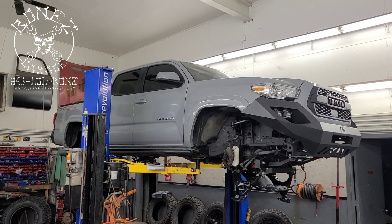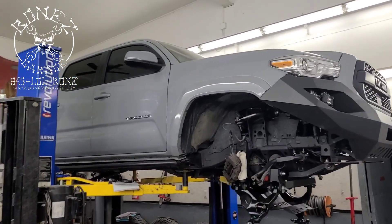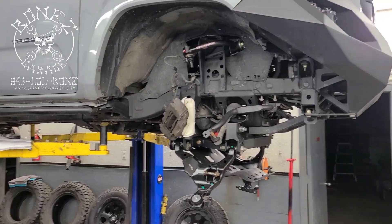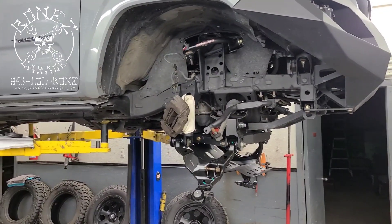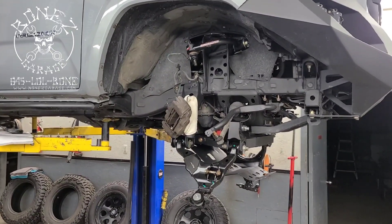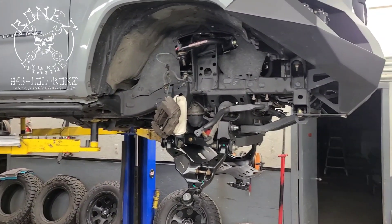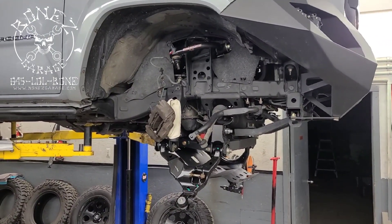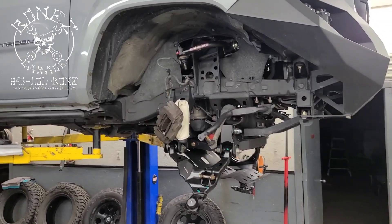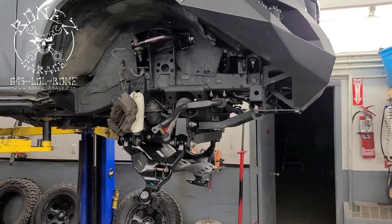2018 Toyota Tacoma, we have her almost all done, but we are still waiting on those front struts. They are lost somewhere out in cyberspace, shipping container, something. Somewhere those struts are, but they are not here. We can't move any further, and it really is a terrible thing because it's backing up even more work.